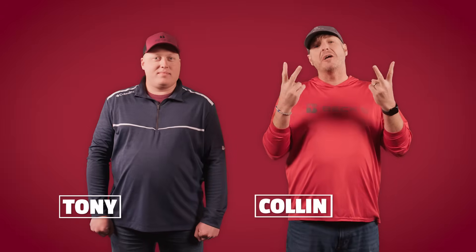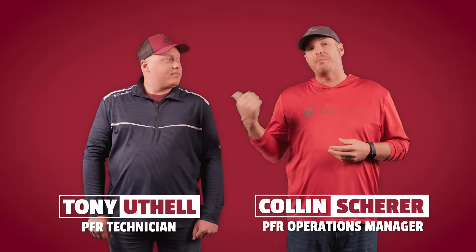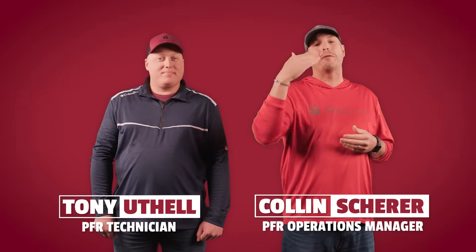What's up everybody and welcome back to another edition of The Dig, a series dedicated to helping you improve profitability on your farm. On this episode we're wrapping up the Planner Showdown series with a big reveal — which planner came out on top and what you can take away to make smarter equipment decisions on your farm. I'm Colin and today I'm joined by my special guest Tony Utel. He is our PFR technician in Effingham, Illinois, and he played a vital role in this Planner Showdown. Let's dig in!